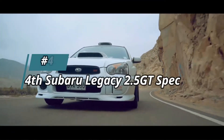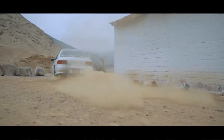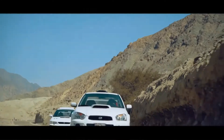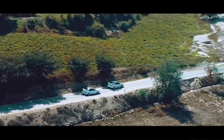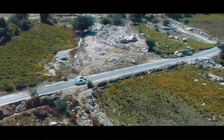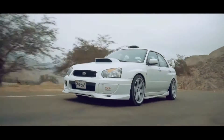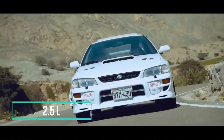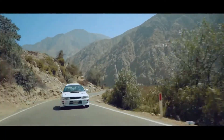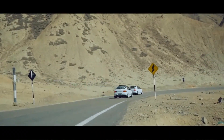Number 4: the 4th generation Subaru Legacy 2.5 GT Spec B. The 4th generation Subaru Legacy was introduced in 2003, with a variety of models on offer, the best being the 2.5 GT Spec B which arrived in 2006. Though normally offered as a sedan or wagon, the 2.5 GT Spec B was only offered in a sedan. This version had a turbocharged 2.5-liter flat-4 boxer engine called the EJ255, cranking out 250 horsepower and 243 pound-feet of torque, sent through a 6-speed manual transmission to all 4 wheels.